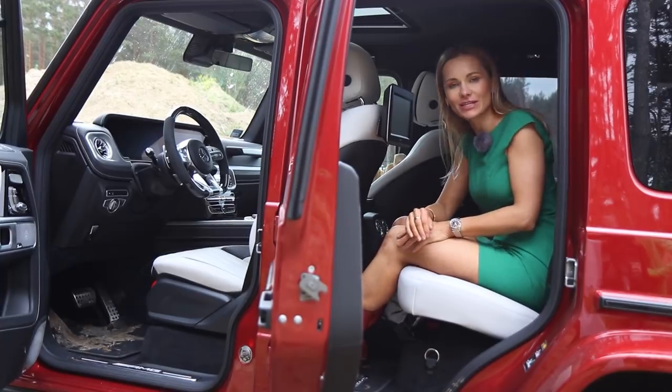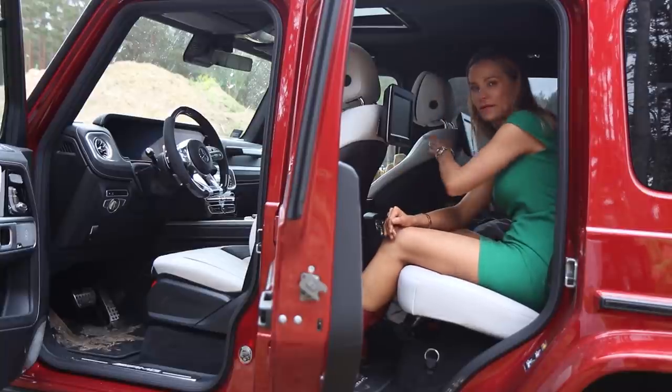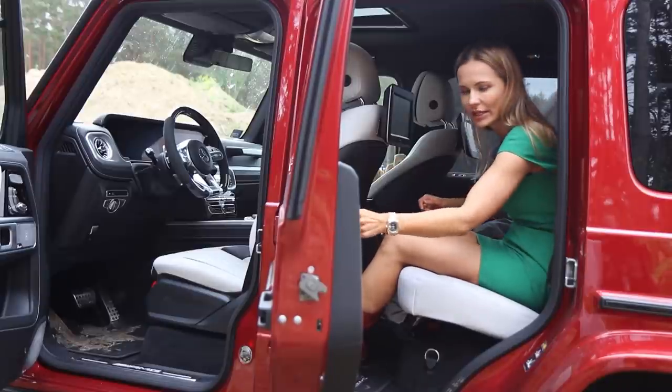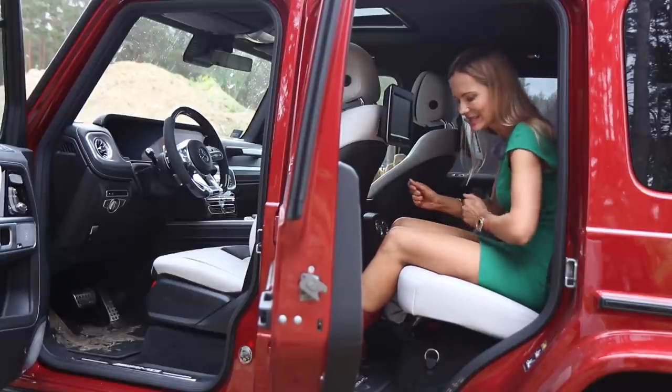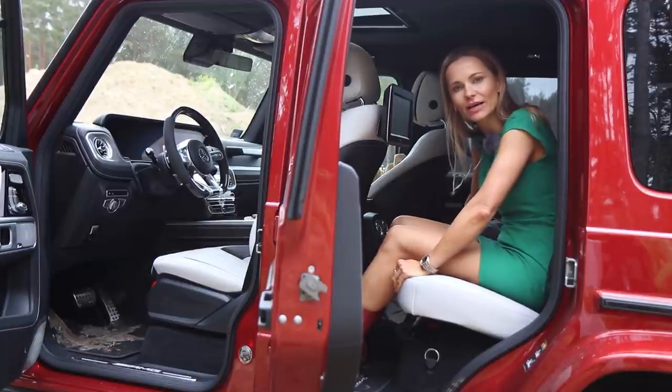How does it feel to be a passenger in the G-Class? Well, it is just as luxurious back here as it is in the front. Plenty of leg room, plenty of headroom — you've got seat cooling, perfect for the hot and sweaty summer. Mercedes-Benz class — that's all I've got to say.